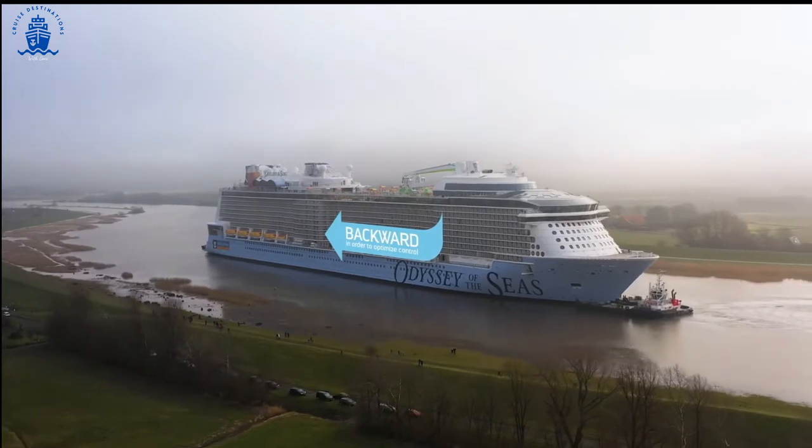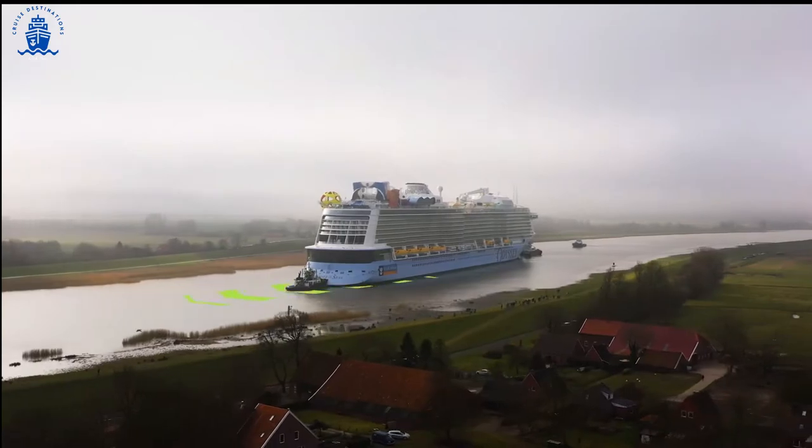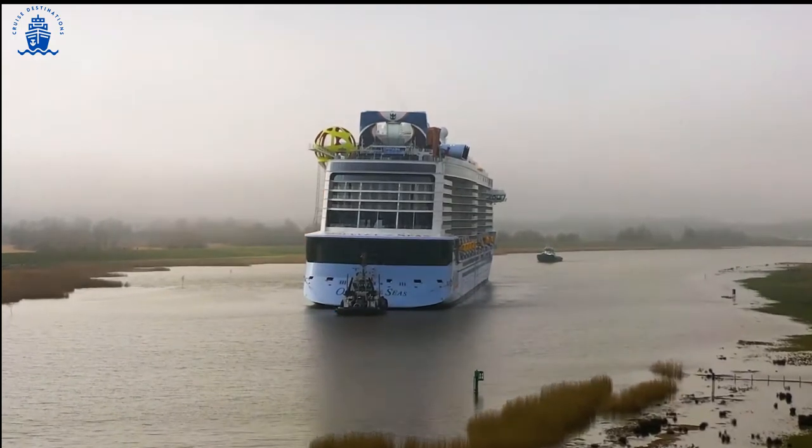Notice that Odyssey is traveling backward, making for better maneuverability. This also ensures her azipods, which will be used for propulsion, are always in the deepest part of the river to avoid any damage.